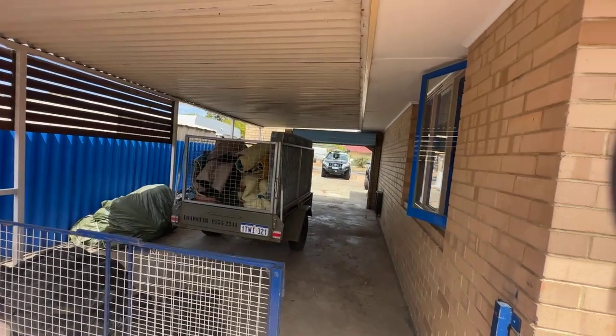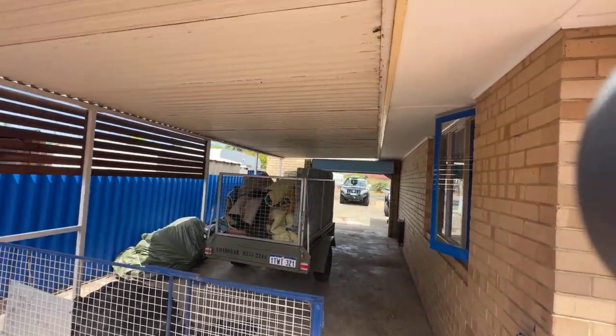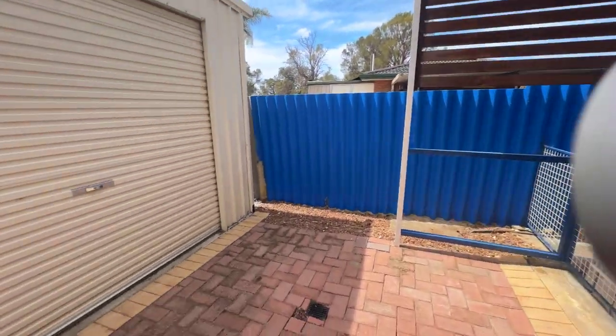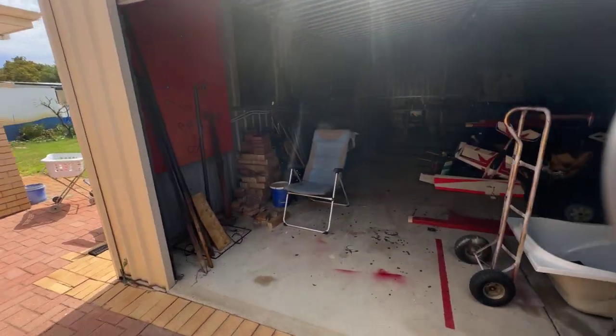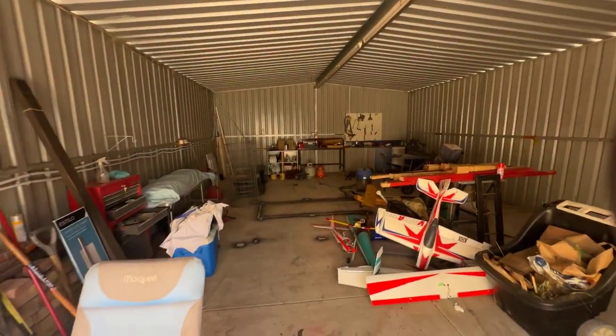Access from the front via a single roller door, with a carport on the side. You've got a massive double workshop — it's all powered and it's huge.